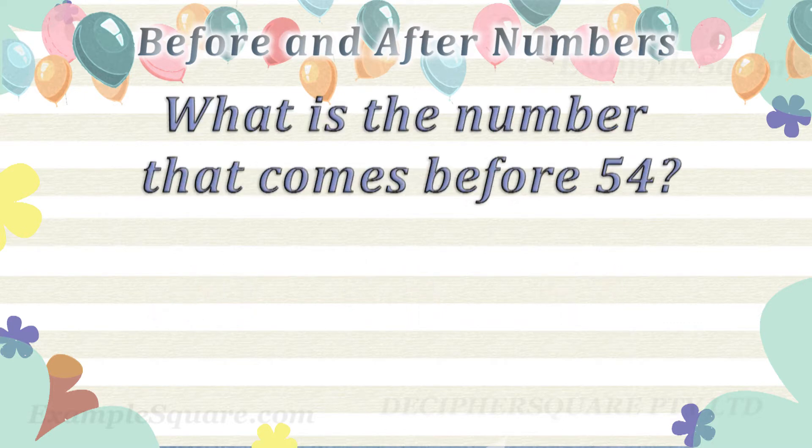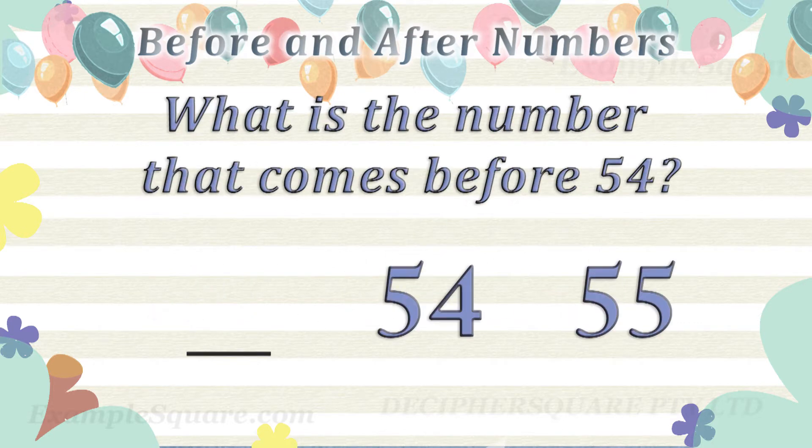What is the number that comes before 54? 53 comes before 54.